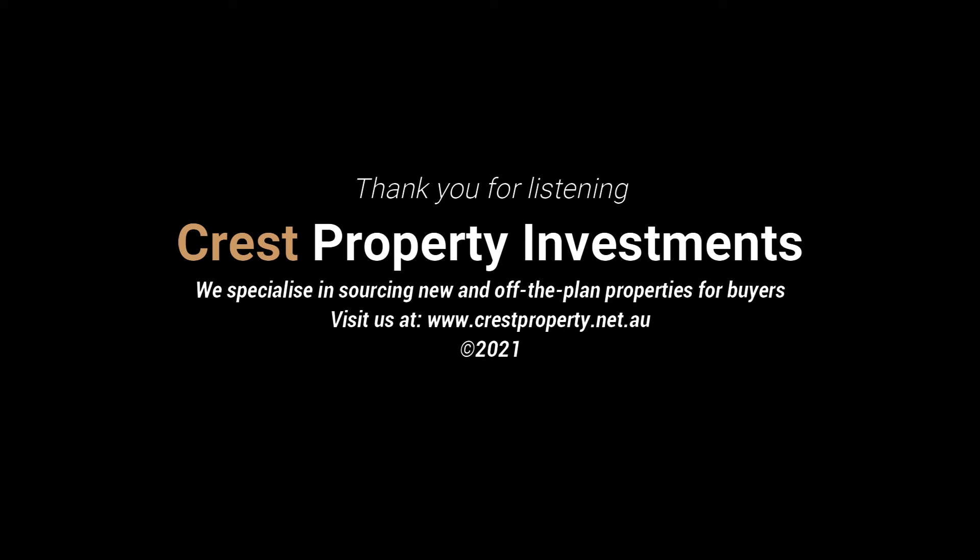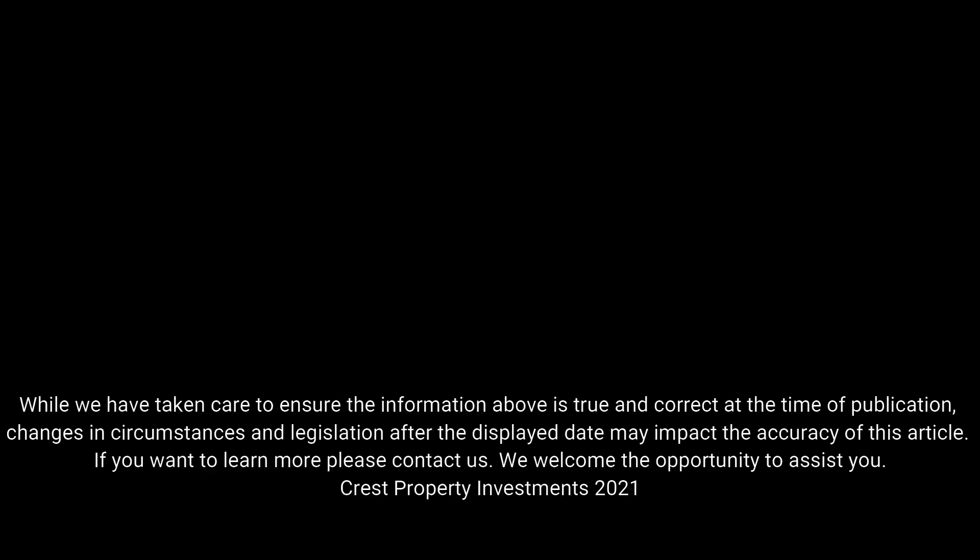If you'd like to learn more about property investment or would like to discover what's appropriate for you, please don't hesitate to contact us. We offer a free and unbiased service to buyers. Feel free to visit our website at www.crestproperty.net.au.